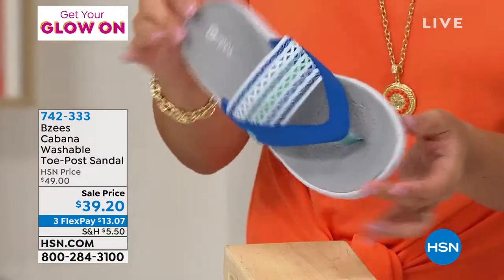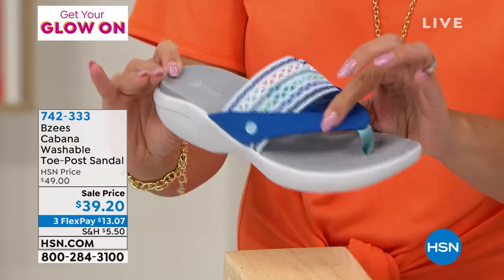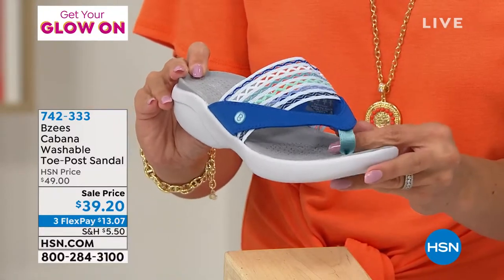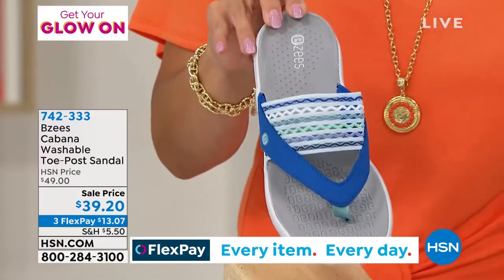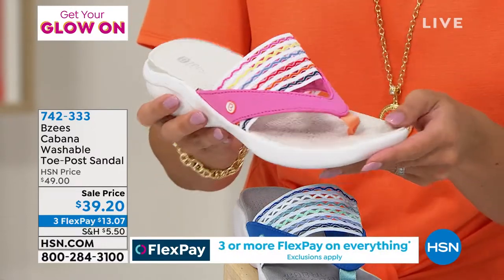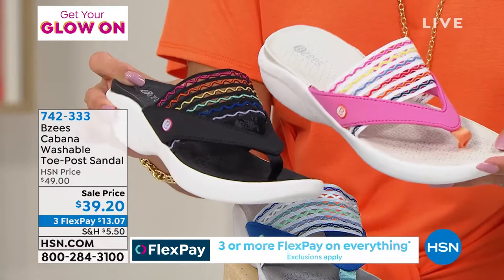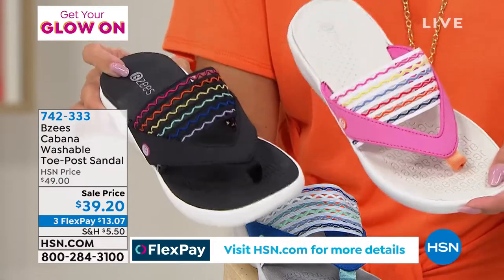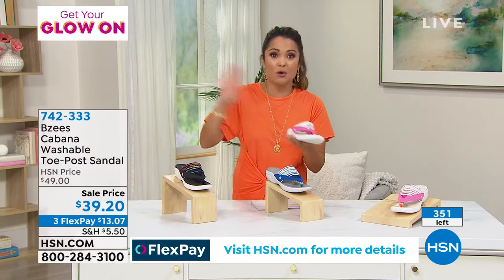This style is called Cabana, and it looks very similar to the slip-on we just showed you — lots of cushion, a little grosgrain ribbon on the toe post, and the same crochet detail with stretch. Here's your beautiful blue, and look at the pink — that is like a fiesta on your foot! Every color you can think of, and the black multi. These are only $39.20 — what a great sale!